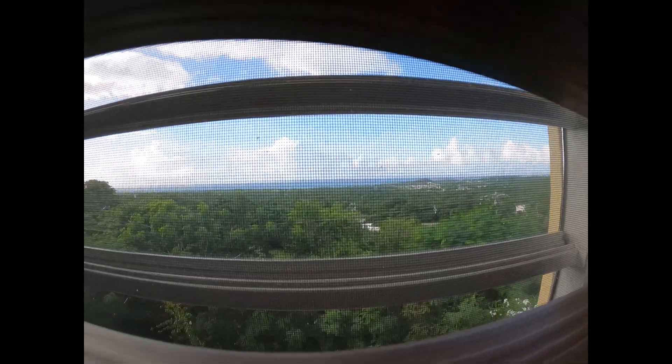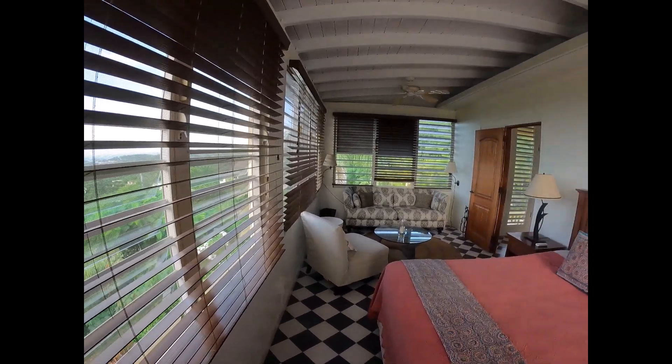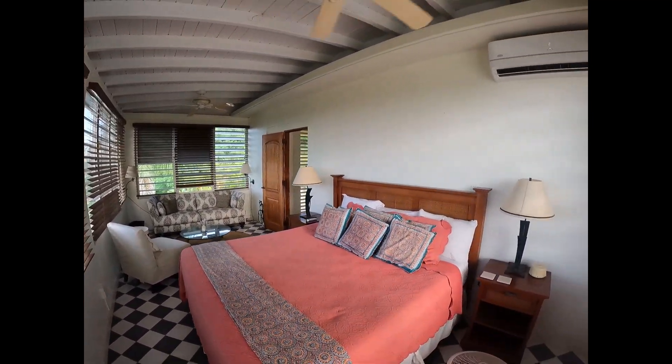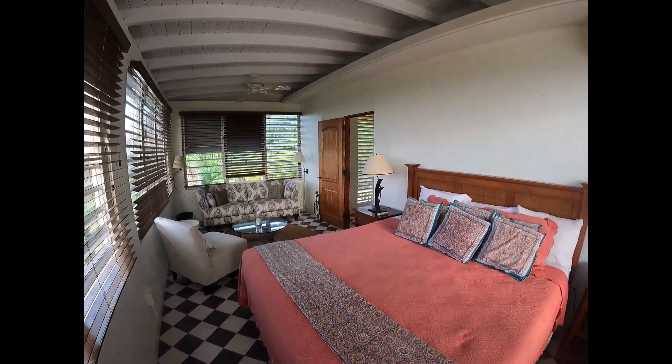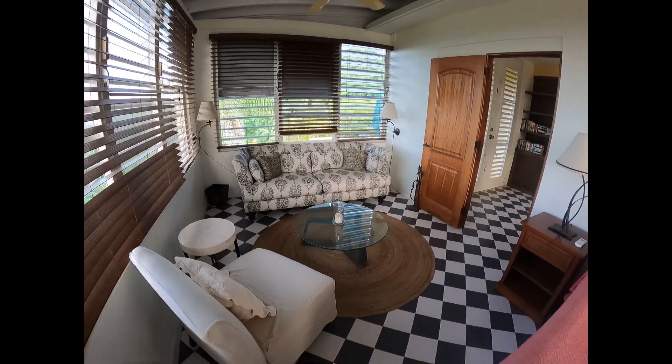Notice also — I don't know if you can hear it — but you can hear the fountain, the entrance fountain, which kind of wafts as white noise throughout the property, which is very nice. Once again, a little sitting area in the bedroom. You can close the blinds if you want darkness in the morning. You've got a nice sitting area for reading.